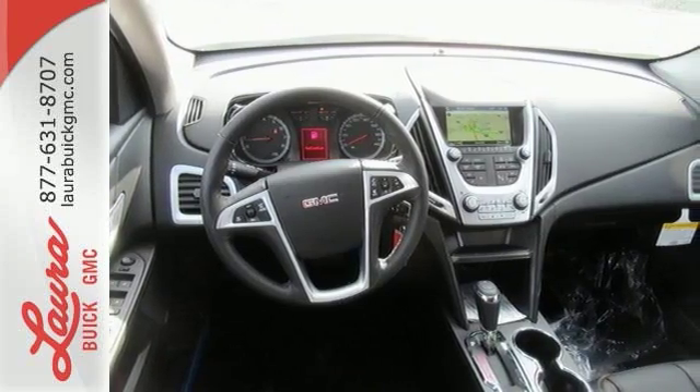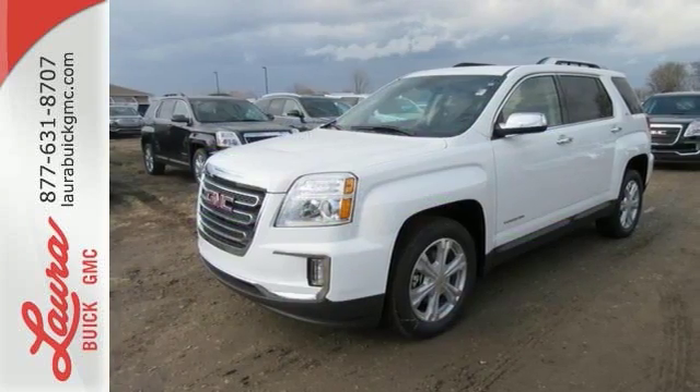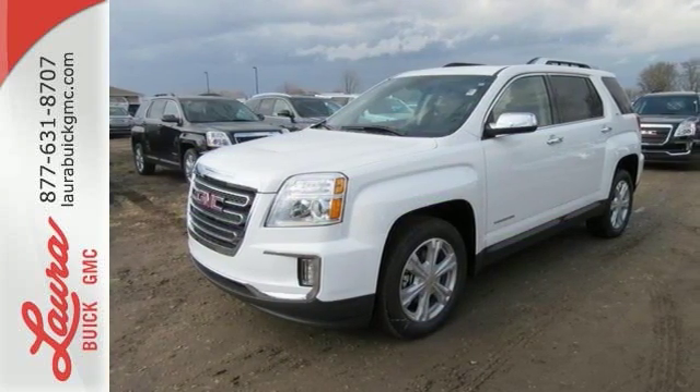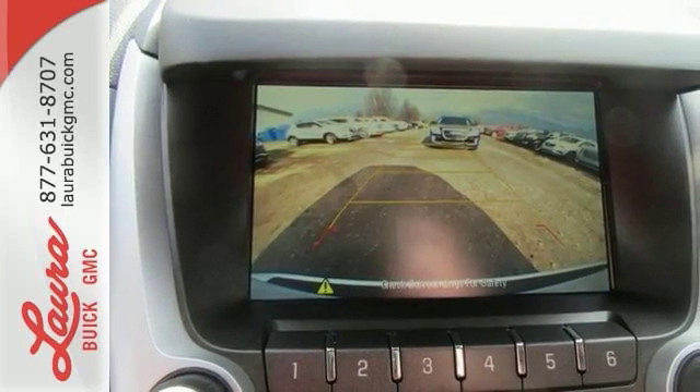With 63.9 cubic feet of room, the versatile interior makes storing cargo or carrying people easier than ever. The multi-flex rear seat system easily moves the entire row or one seat at a time into the perfect position for your needs.